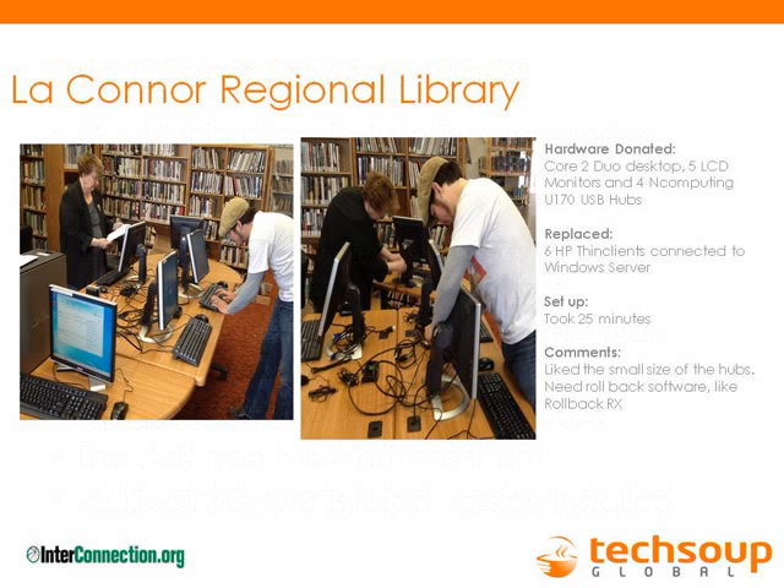When we were offered the opportunity to try out Multipoint, we took all our thin clients down and set it up — this is a picture of Lane and me putting it all together. They gave us a piece of paper with instructions and we basically assembled it ourselves. It was up and running in a very short period of time. We were really pleased — it's faster than individual desktops, and it worked very well for us.